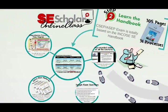SE Scholar provides all you need to learn and understand the INCOSI SE Handbook. And as a side benefit of this training, you actually gain a solid understanding of the fundamentals of systems engineering.